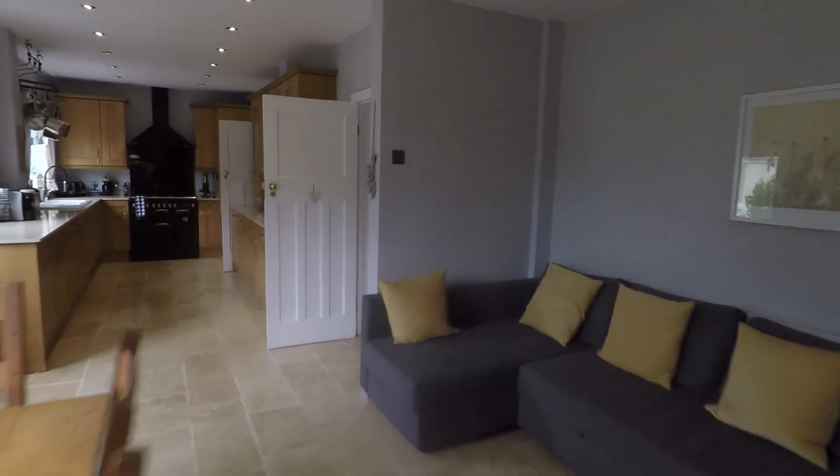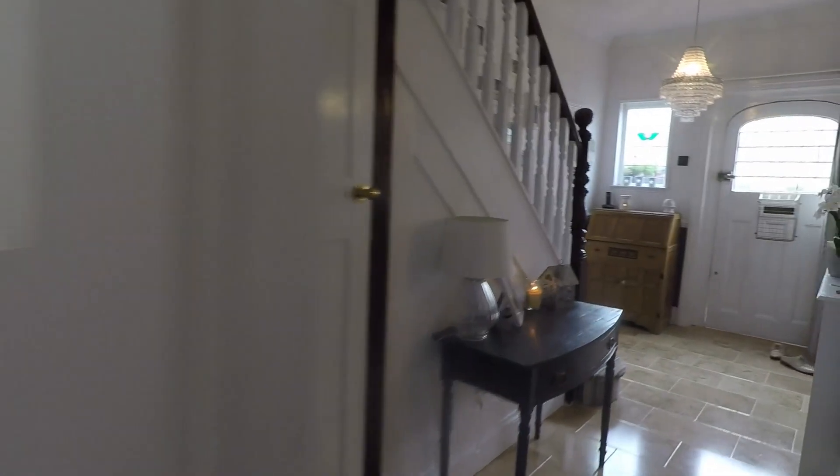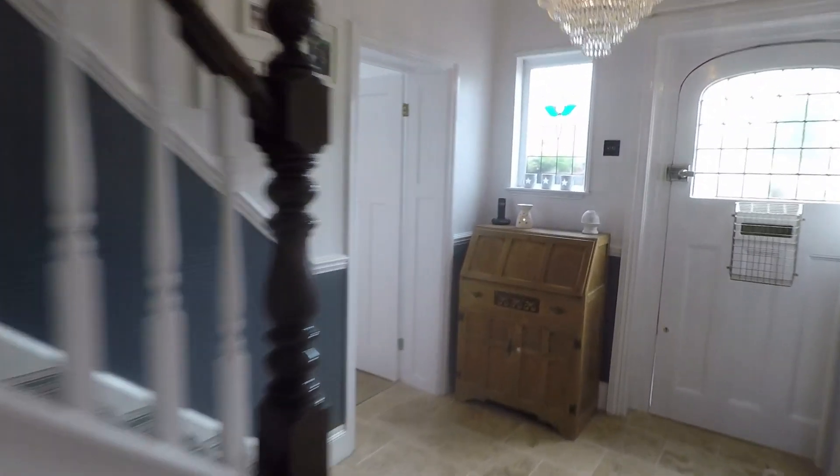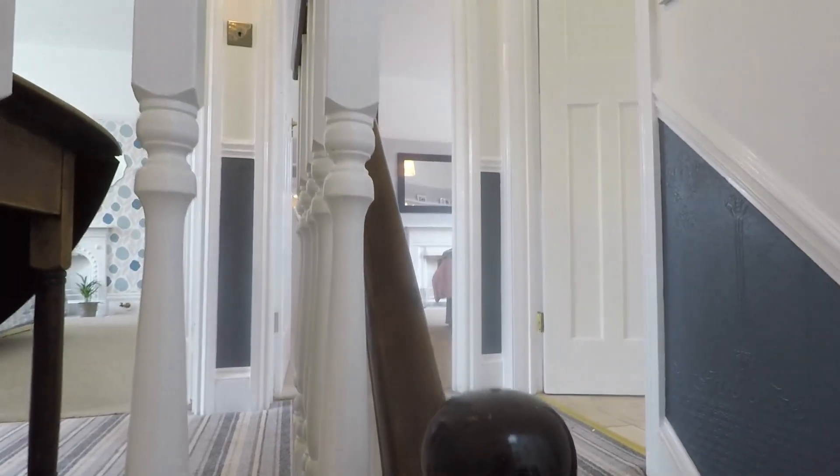I'll take you upstairs now before showing you outside. There's a split level staircase up to the three bedrooms and bathroom on the left.